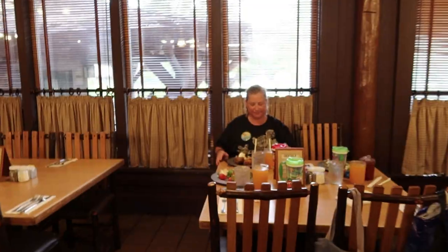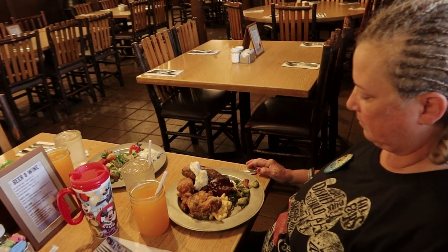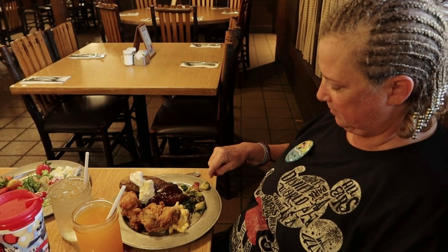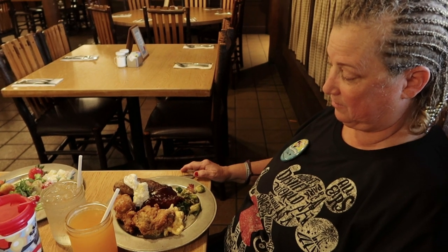Let's see what our cowgirl got to eat. She got a little bit of chicken, a little bit of ribs, a big potato — and even the Brussels sprouts! They did look good.